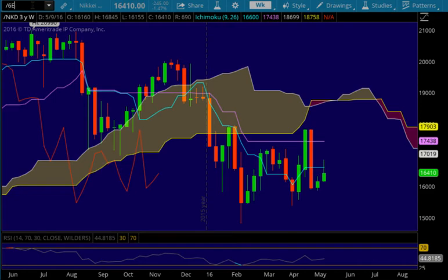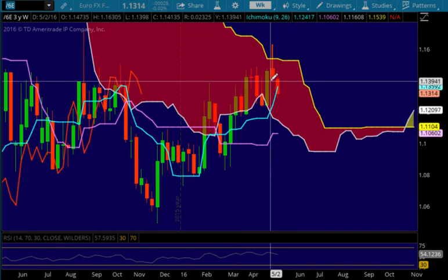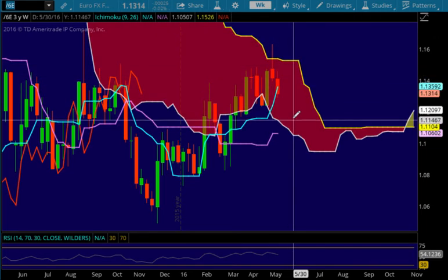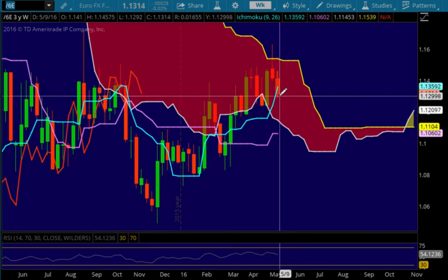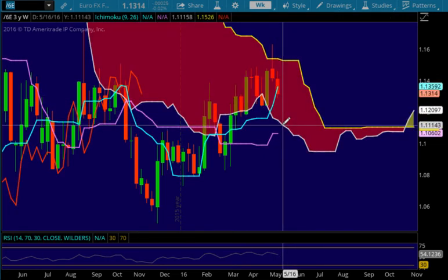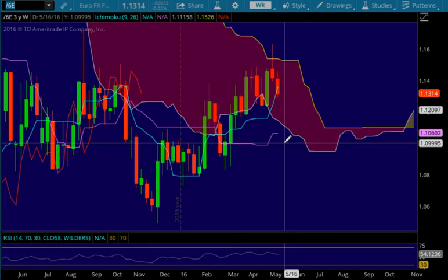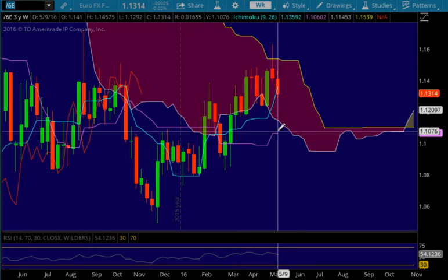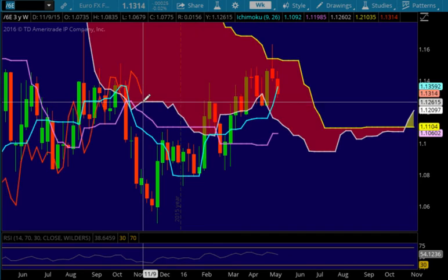Let's look at the euro. The euro tried to break out of the cloud two weeks ago, was sucked back in, closed near the lows, and then continued lower last week — in fact losing the Tenken Sen support and closing underneath near the lows of the candle. If we do continue lower, we do have support at the cloud around the 1.11111 level, and then below that at the Kijin Sen, which is currently flat at 1.10602. However, the Chikau could find support at the cloud right here at 1.12645 before that other stuff happens.